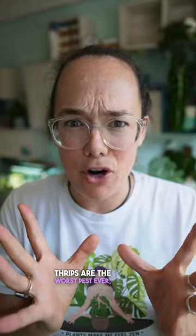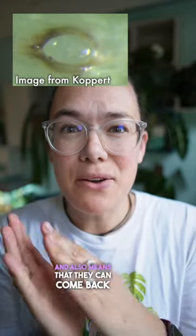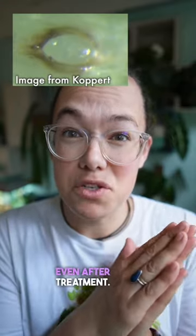Thrips are the worst pest ever, but this is how I treat them. They lay their eggs inside the leaf tissue, which makes them difficult to treat and also means that they can come back even after treatment.